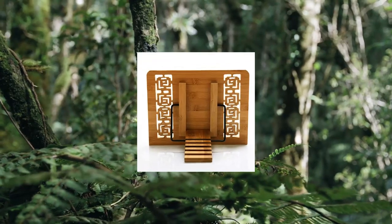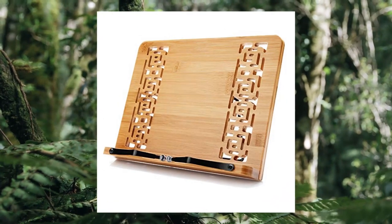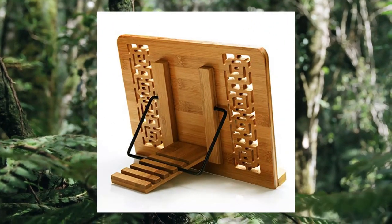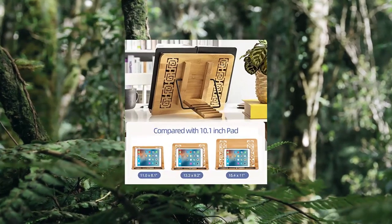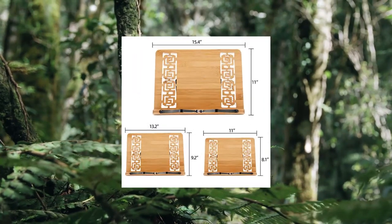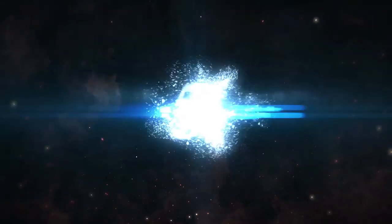Number four: Wishac large size bamboo book stand and cookbook holder for reading, hands free. Made of high quality bamboo wood, stable and sturdy. Adjustable to five angle settings. Dimensions: 13.2 × 9.2 × 1.6 inches (L × W × T). Fit for home, school, office, library, dorm, etc.